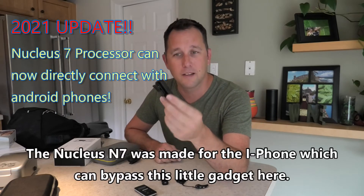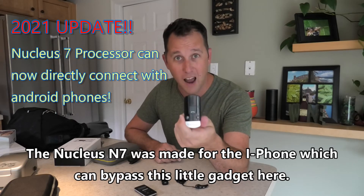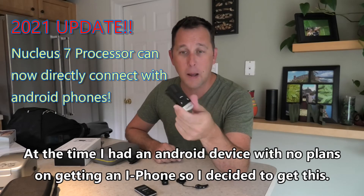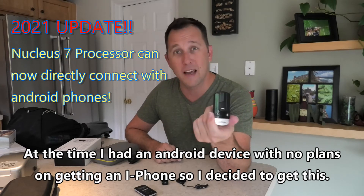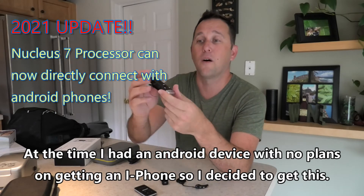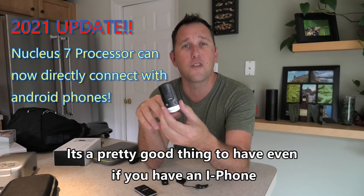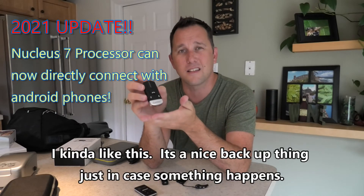The phone clip — the Nucleus N7 was made for the iPhone, which kind of bypasses this gadget. At the time I had an Android device and had no plans on getting an iPhone, so I decided to get this. It's a pretty good thing to have even if you have an iPhone, as a nice backup just in case something happens.